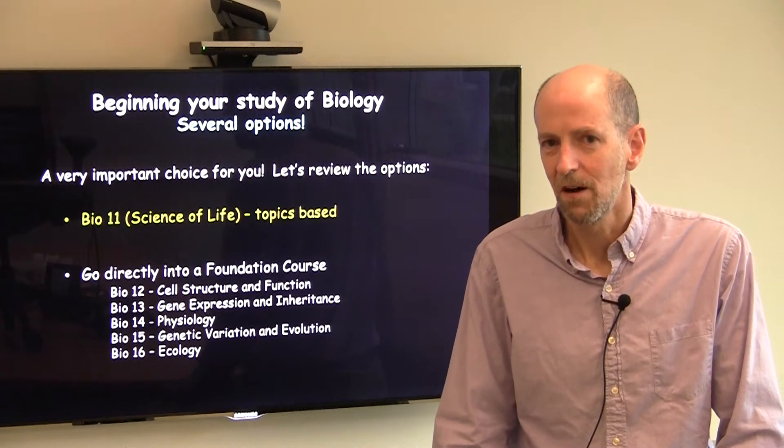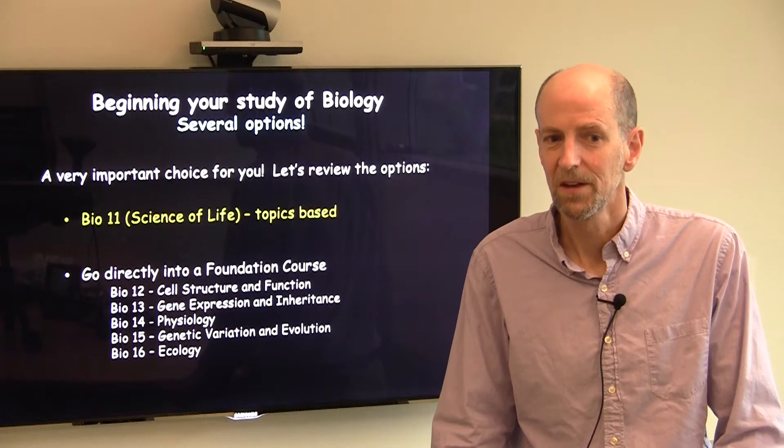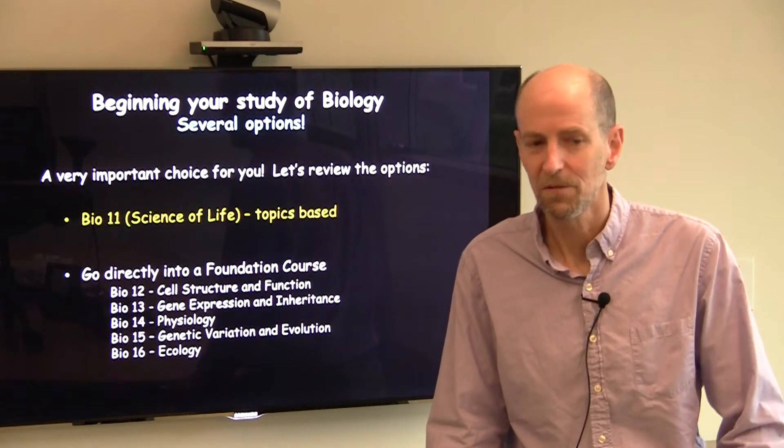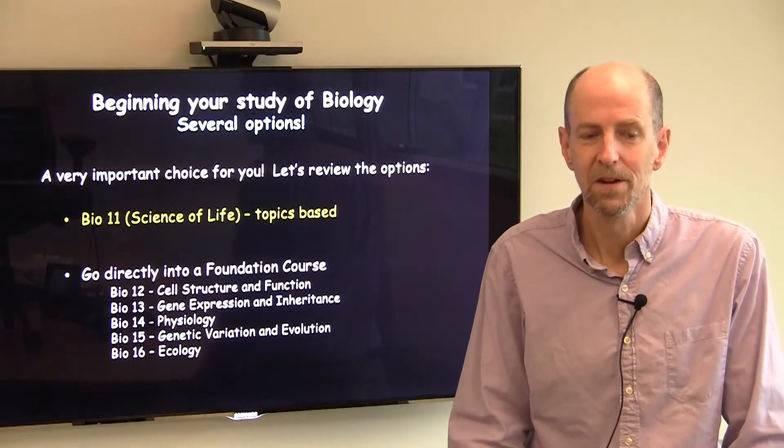For a small number of students who are well prepared in the sciences, it may be appropriate for them to go directly into a foundation course. These are our intermediate level courses, and there are five of them: Biology 12 through 16.